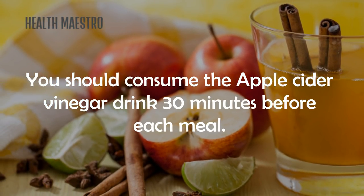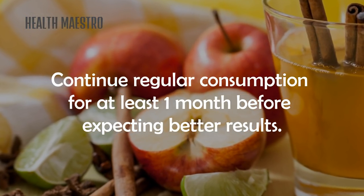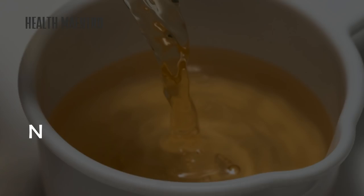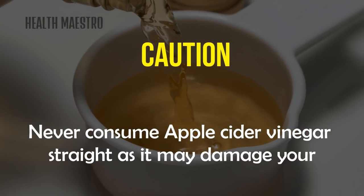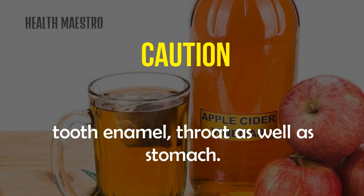You should consume the apple cider vinegar drink 30 minutes before each meal. Continue regular consumption for at least one month before expecting better results. Caution: never consume apple cider vinegar straight, as it may damage your tooth enamel, throat, and stomach.